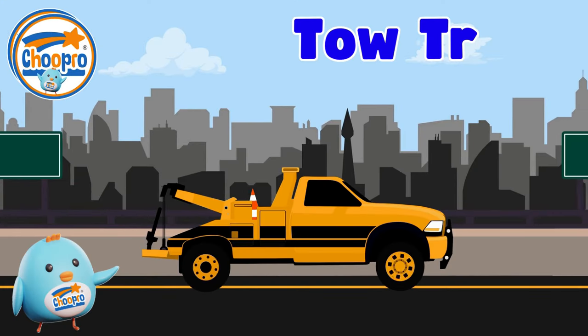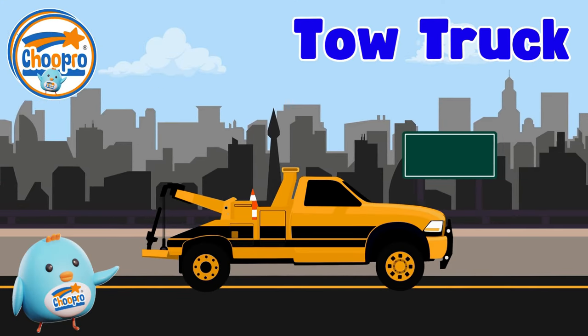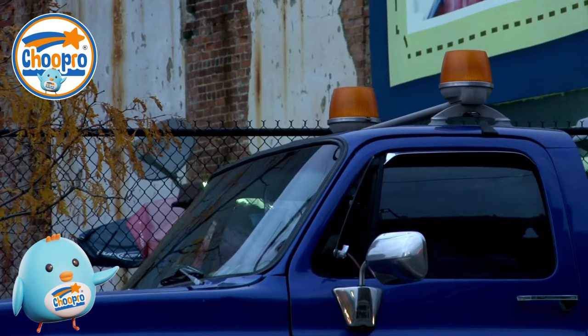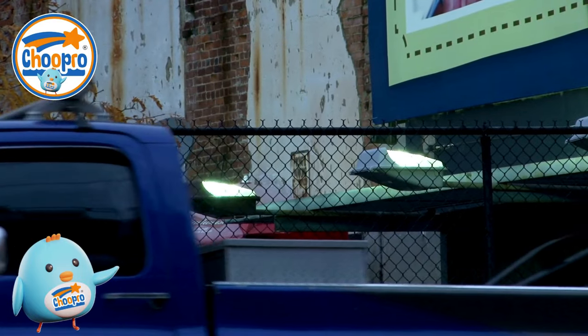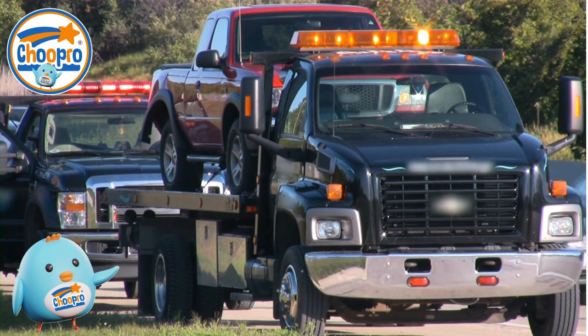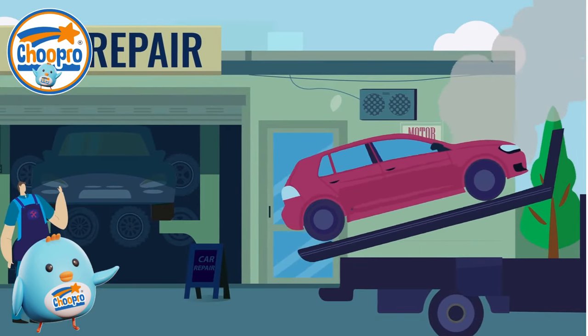Recovery tow trucks are powerful vehicles used to rescue and transport other vehicles that are broken down or involved in accidents. With special towing equipment, they can safely lift and move cars and other vehicles away that are broken and need repairs.